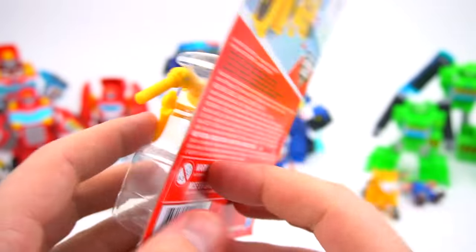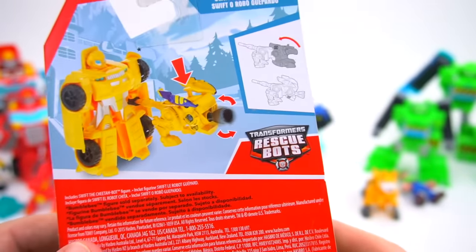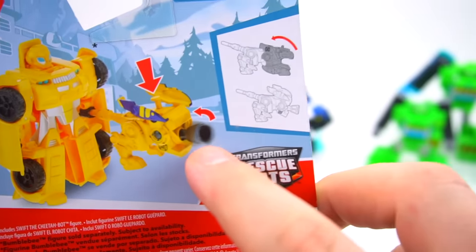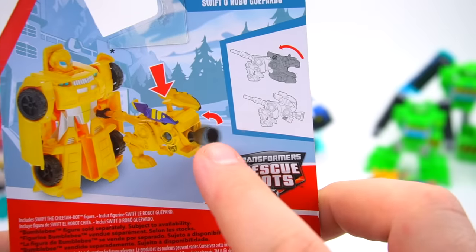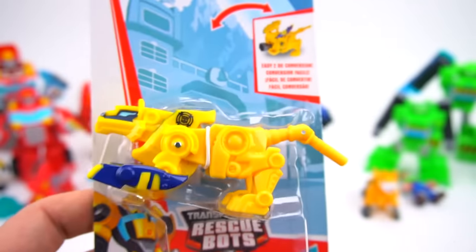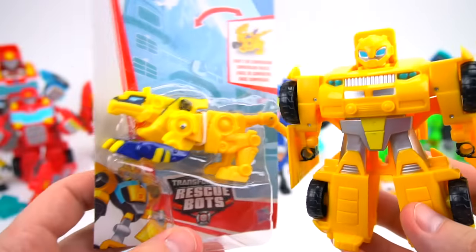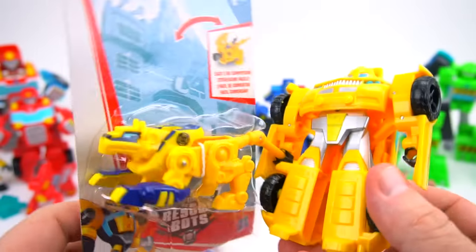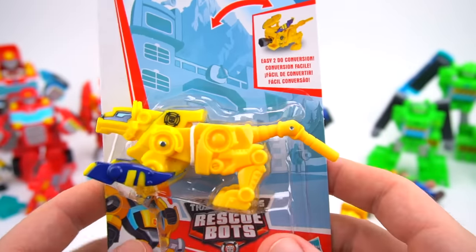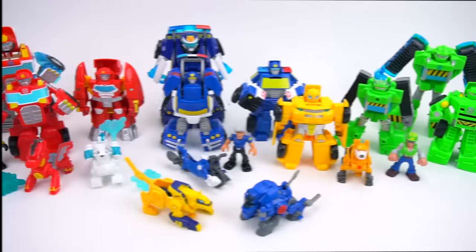Swift the Cheetah Bot — there's a handle. Who's that on the picture? It's Bumblebee! This works with this Bumblebee right here. Swift the Cheetah Bot looks like some kind of drill or vibrating tool — we'll have to check it out when we open it. This is for Bumblebee. Here's a Bumblebee right here, so Bumblebee can hold Swift in his hand and transform him into a useful tool.